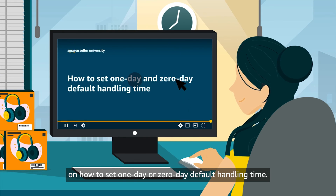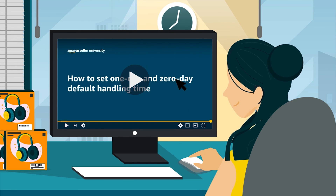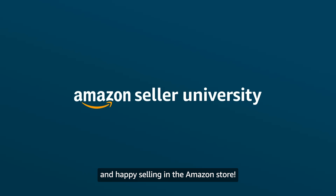This concludes our training on how to set one day or zero day default handling time. Thank you and happy selling in the Amazon store.